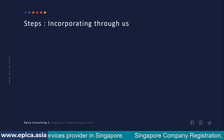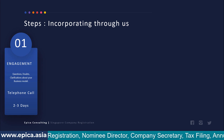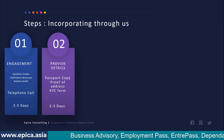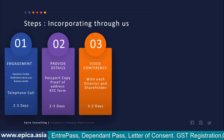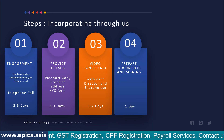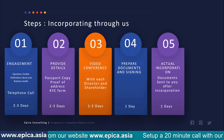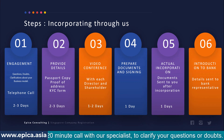Here are the steps when incorporating through us. In step one, you engage with us — a phone or Zoom call can be arranged to clarify questions about your business model. Once clarified, you provide passport copies, proof of address, KYC forms, board resolution, certificate of incorporation, and extract. We then conduct a video conference with each director and shareholder. After that, documents are prepared and sent via electronic signing software. Once signed, we proceed with actual incorporation and provide documents to you, then introduce you to the bank agent. The whole process takes approximately six to seven days.